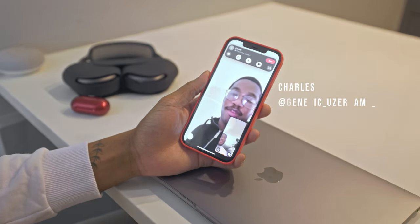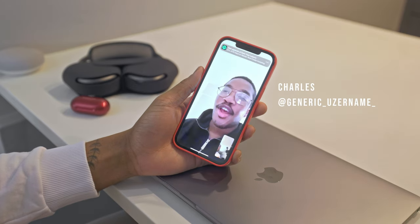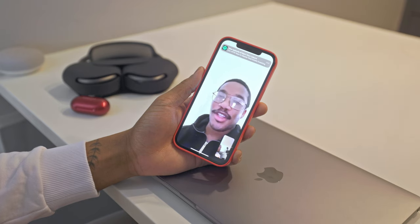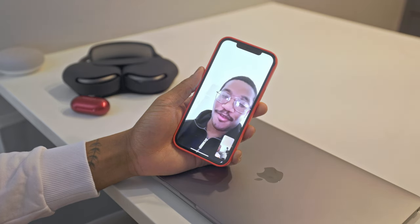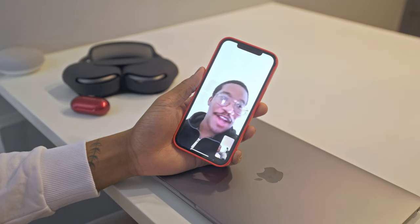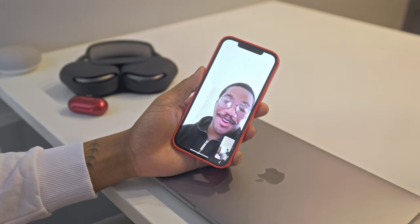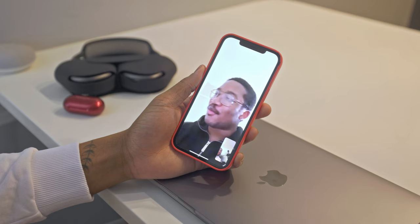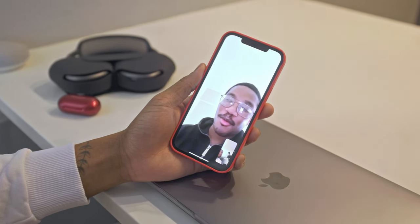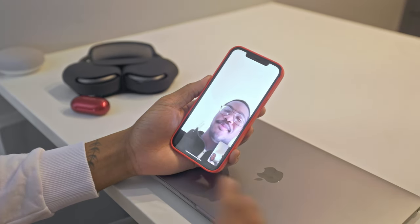Yo, what's good, my boy? So can you explain what this Heat Tech is simply? Basically, the fibers in the clothing convert the water molecules from your body into heat and then it retains it. No one's body's completely dry — the natural moisture, if you have some sweat or just moisture naturally, it converts that to heat. So once you put it on, you're almost instantly warm. All right bro, appreciate it, I'm gonna holler at you.